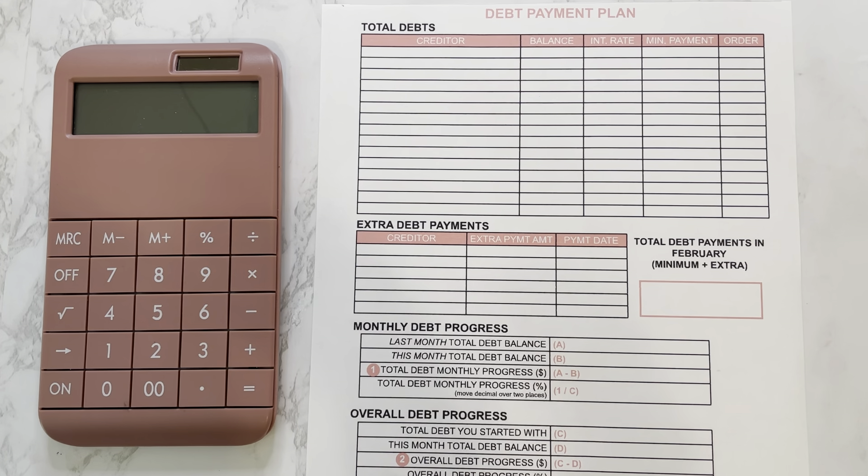I'm super excited to get into today's video because we have not done an official debt update since October of last year, which was almost six months ago. I'm very excited to start making these a monthly video again because not only do you guys enjoy them, but it helps me keep myself accountable and track my numbers. So with all that being said, we'll go ahead and get into the debt update.